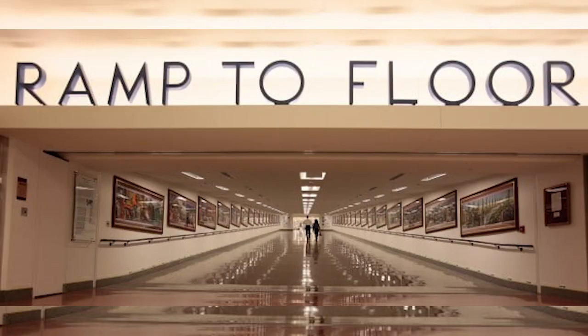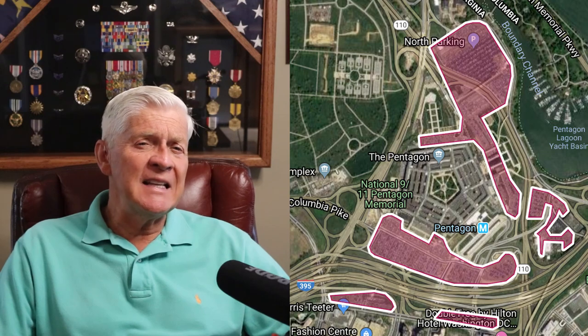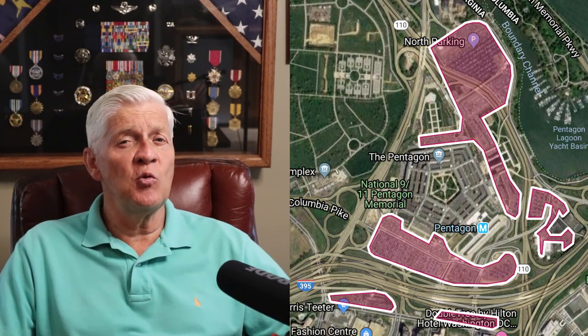You have to move pretty quickly in the building because people have places to go and people to see. Therefore, it has 131 stairways, 19 escalators, and 70 elevators. Parking is provided for over 8,700 cars and 16 parking lots for its 26,000 military and civilian workers.